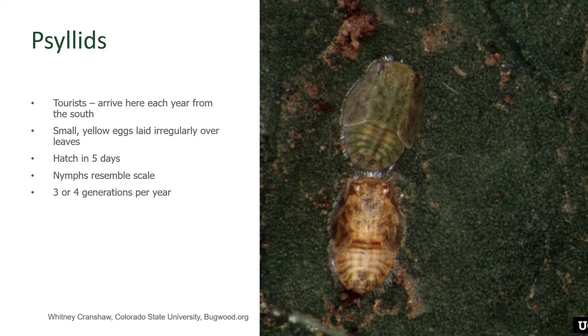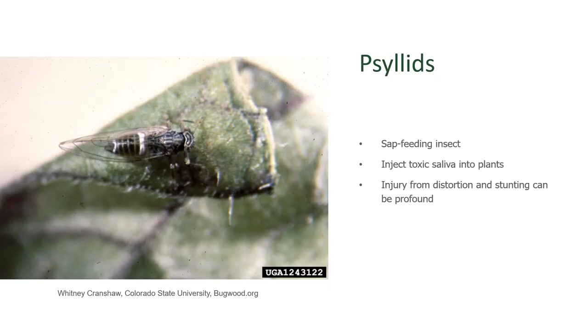There can be three or four generations per year, and the population continues to build. Even though they are a sap-feeding insect, the damage goes way beyond how they feed on our plants. They have a toxin in their saliva that they inject into the plant itself, causing plants to be stunted and yellow, and the fruit of the tomato or the tubers on the potato can be small or misshapen.